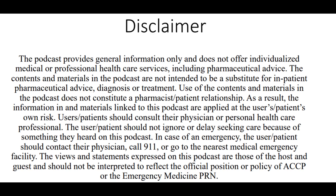This podcast provides general information only and does not offer individualized medical or professional health care services, including pharmaceutical advice. The contents are not intended to be a substitute for professional pharmaceutical advice, diagnosis, or treatment, and use does not constitute a pharmacist-patient relationship. Information is applied at the user's own risk; users should consult their physician, not ignore or delay care based on this podcast, and in case of emergency should call 911 or go to the nearest emergency facility. Views expressed are those of the host and guest and do not reflect the official position of ACCP or the Emergency Medicine PRN.